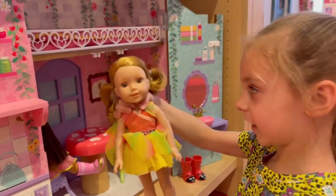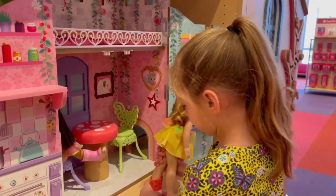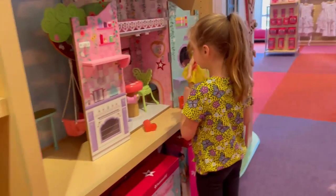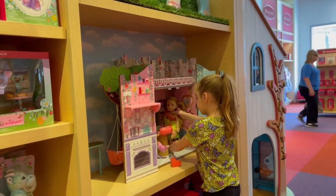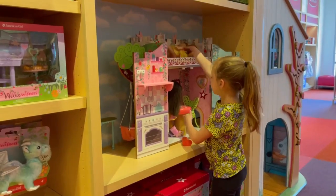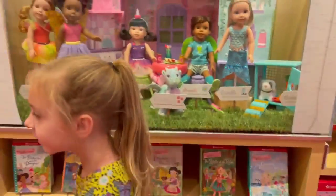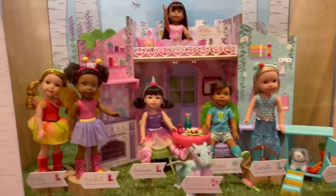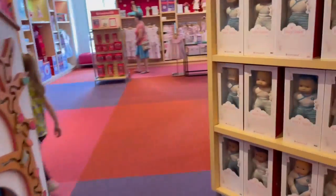Guys, I'm playing with these little girls. She's pretty. Yeah, she almost has the same color hair as you, doesn't she?